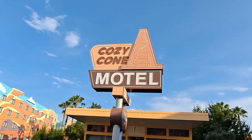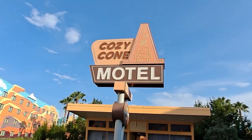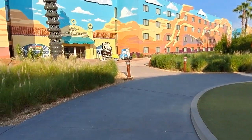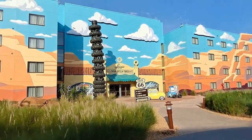There's the Cozy Cone, and that's Sally's place — that's actually just a set of bathrooms and some changing rooms in there. You can go right through the middle and head on up into the pool.